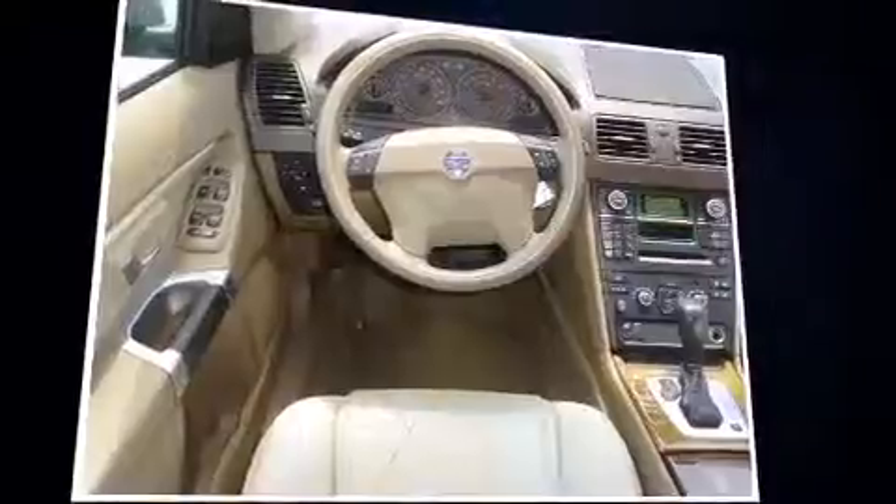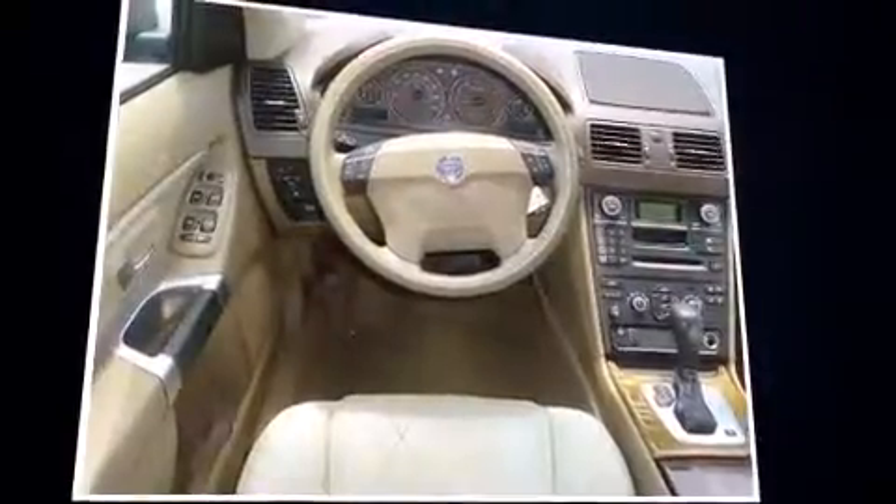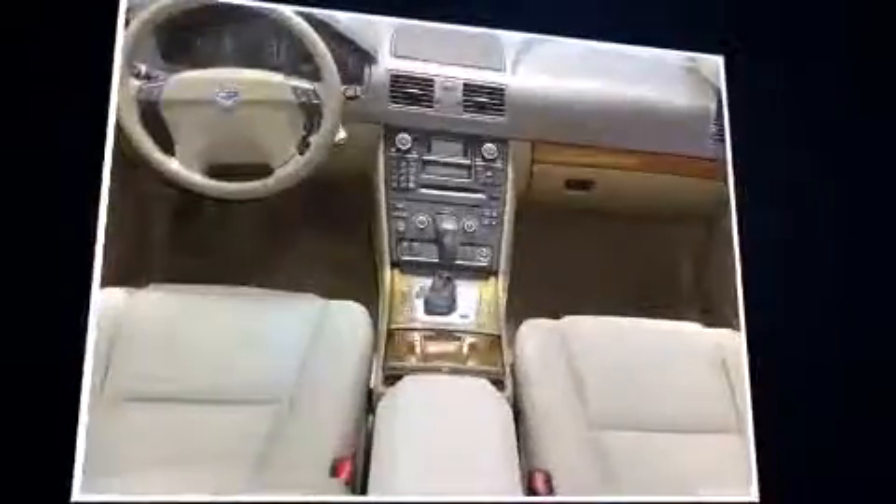Top features include front dual-zone air conditioning, front and rear reading lights, one-touch window functionality, a roof rack, and seat memory.